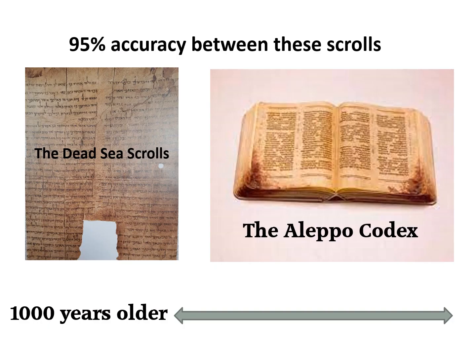The discovery of the Dead Sea Scrolls, the greatest archaeological discovery of the 20th century, allowed scholars to compare modern Bible texts with texts that were more than a thousand years older than the very reliable Aleppo Codex they had been using. Ninety-five percent of the texts proved to be identical word for word, with the five percent deviation being only spelling variations.